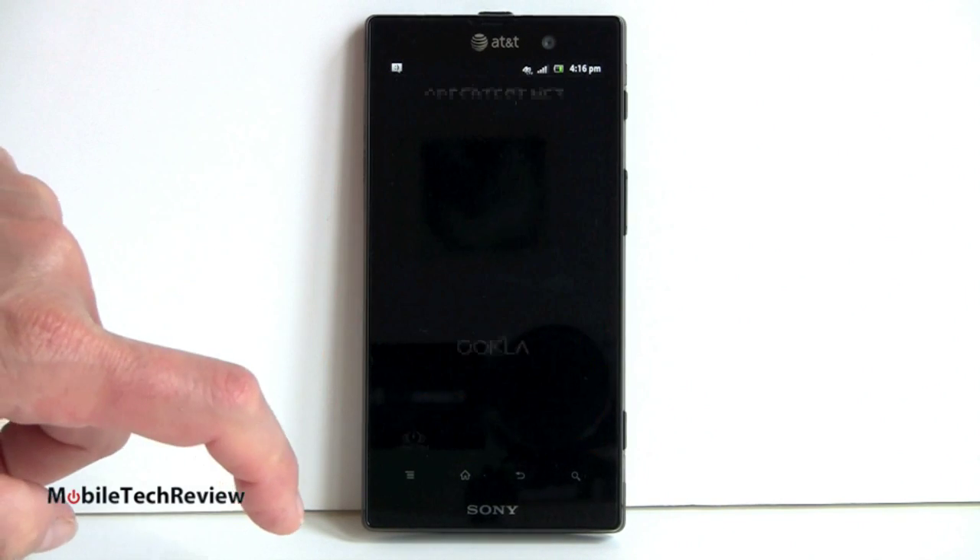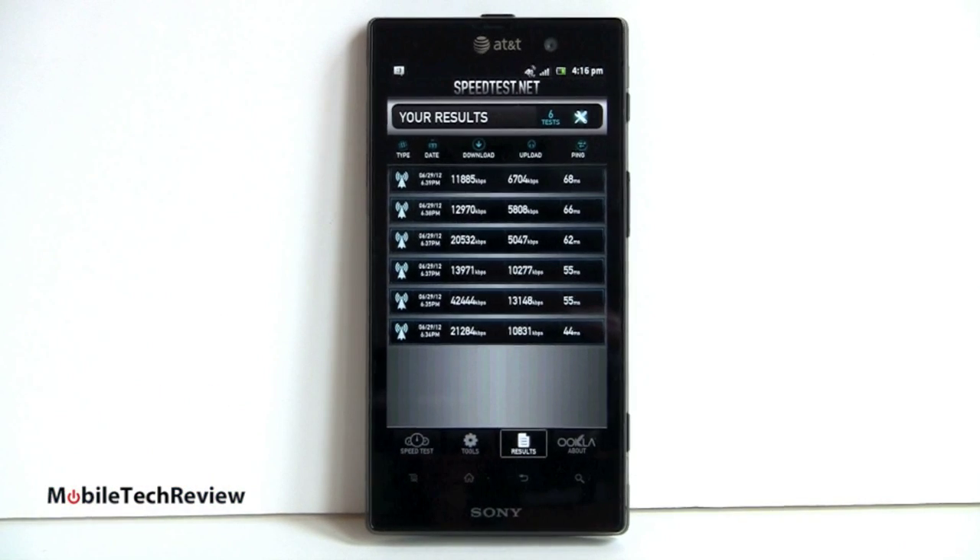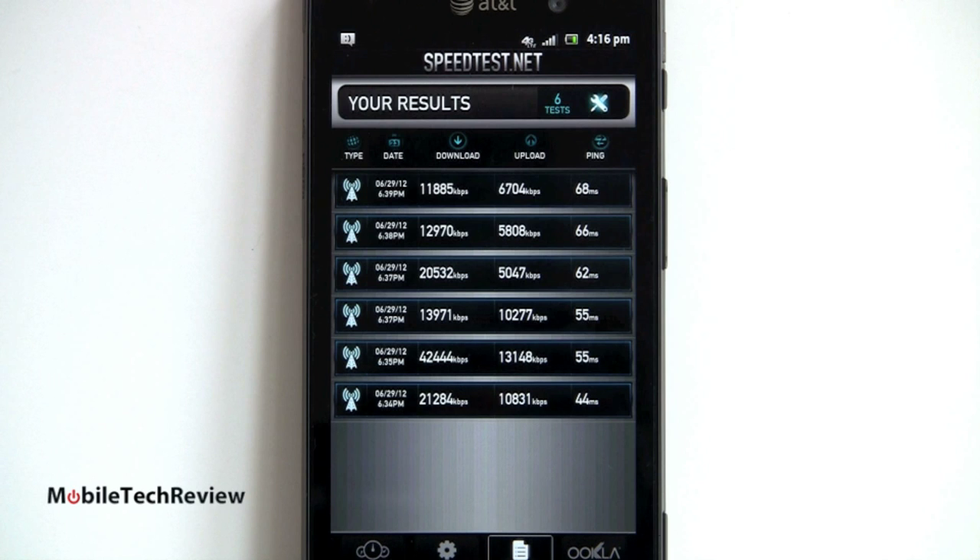Speaking of LTE, you can see the speed test results we've gotten here. In the Dallas Metroplex, we're getting some pretty good speeds on this phone, similar to the HTC One X and the Galaxy S3 in terms of download speeds. The speeds are pretty darn impressive. In terms of reception, it has good reception. One thing I noticed is that it's more conservative with the bars. But when we look at the actual signal in dB and compare this to our One X and Galaxy S3, the reception is actually comparable. Don't worry about the bars — they're just being a little more realistic than maybe HTC is these days.